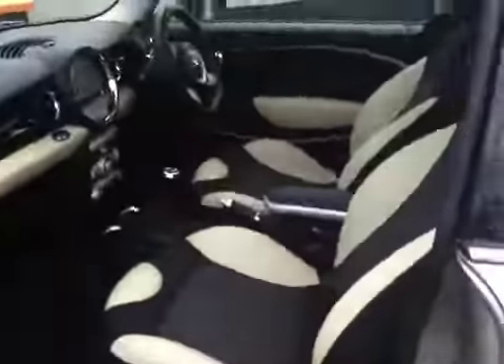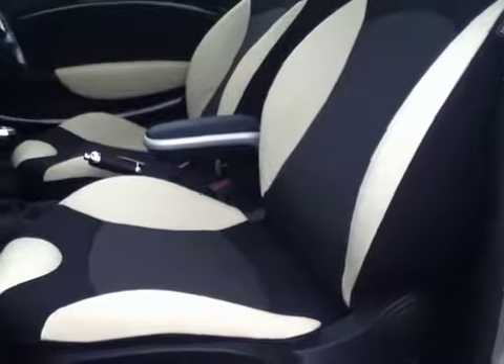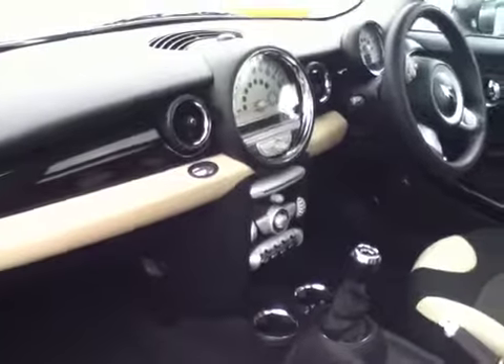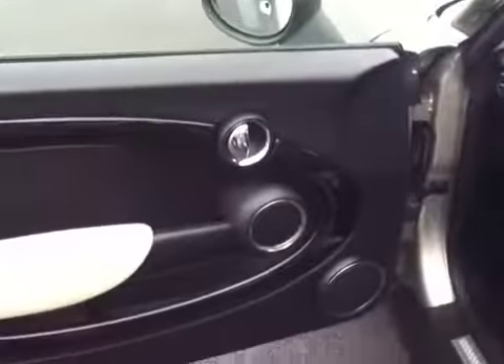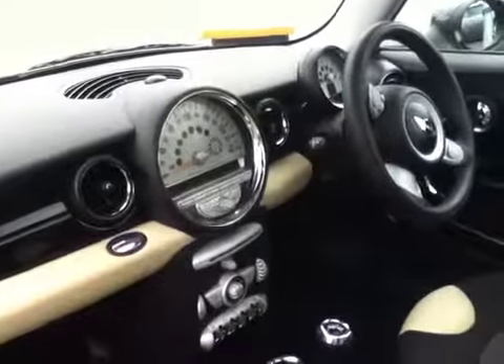On the interior we have the half leather seats which are sport seats finished in cream white and carbon black. We also have the cream white colour line on the doors and on the dash, and we have piano black interior trim also on the doors and on the dash with chrome line interior.